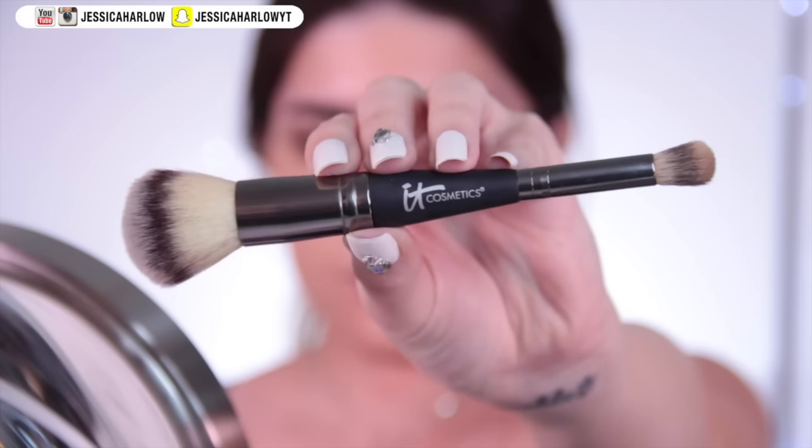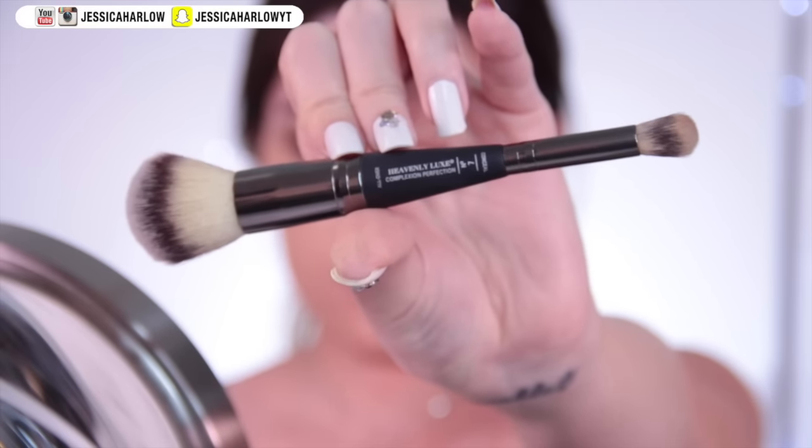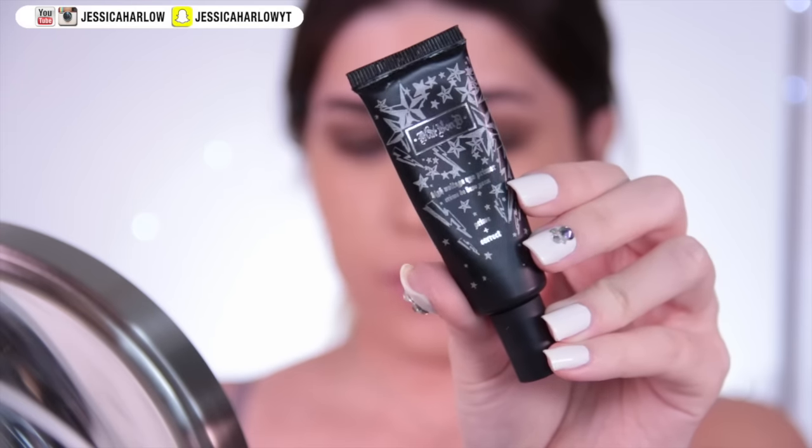Then I pick up a little domed concealer brush from IT Cosmetics and swirl it around any areas where my pores might be a little larger or more obvious. Doing circular motions helps to really minimize their appearance — it conceals shadows and covers the entire pore. I recommend trying that out.